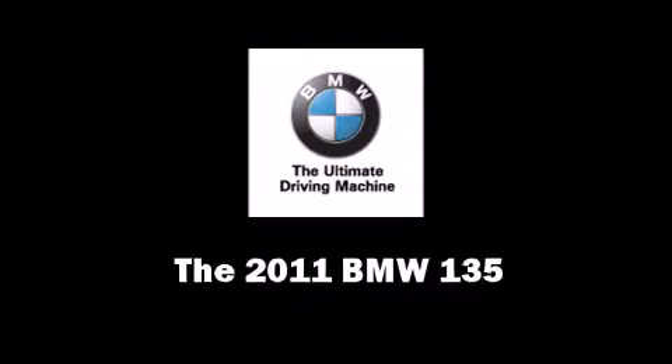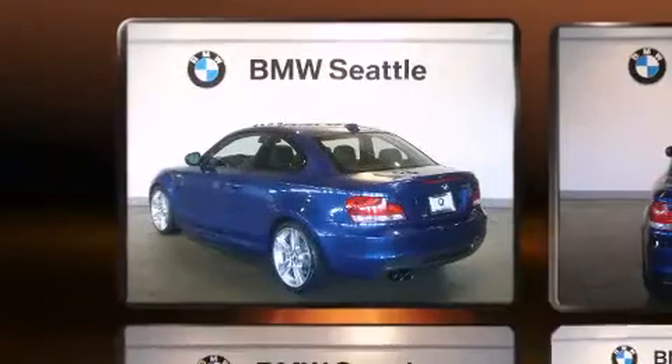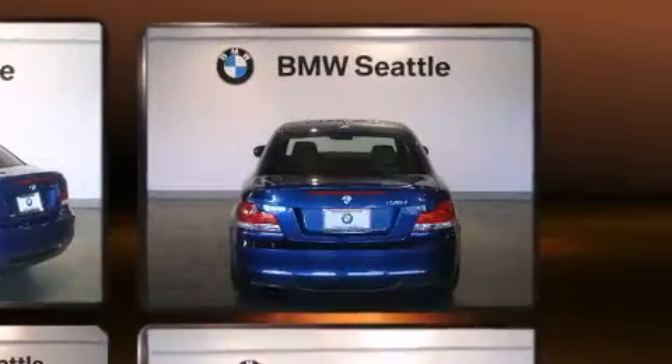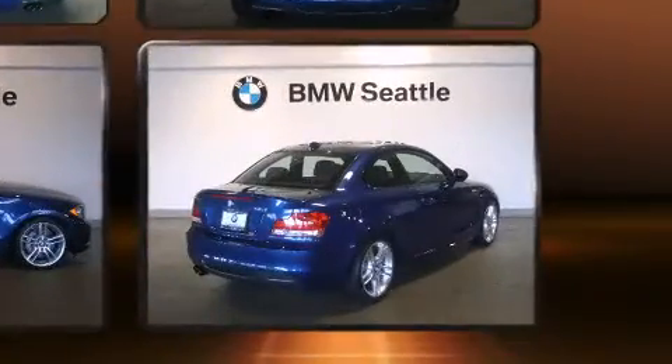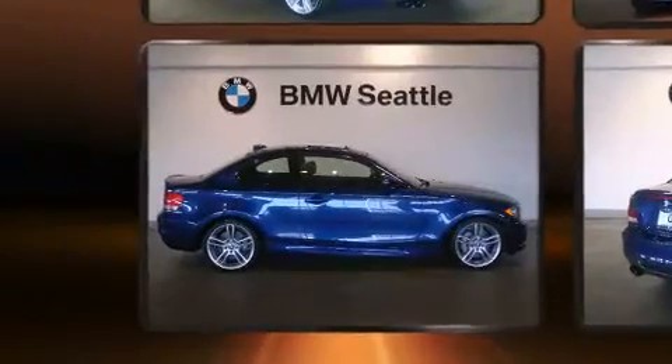This two-door, four-passenger coupe still has less than 10,000 miles. BMW made sure to keep road handling and sportiness at the top of its priority list. It features an automatic transmission, rear-wheel drive, and a three-liter, six-cylinder engine. A turbocharger further enhances performance while also preserving fuel economy.